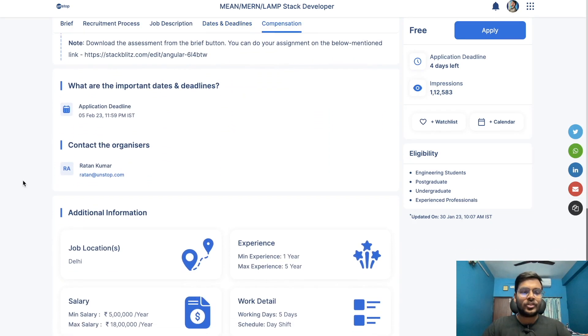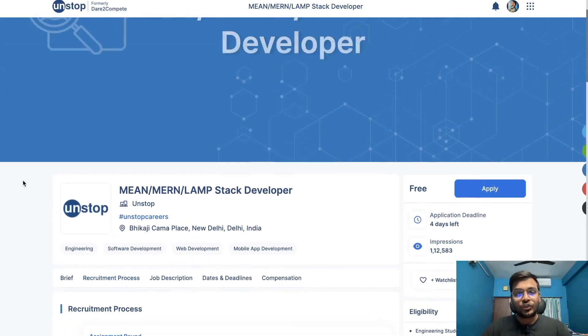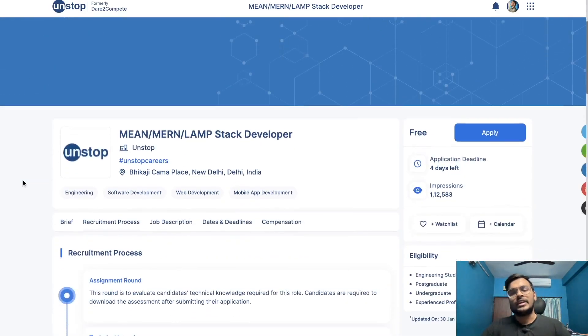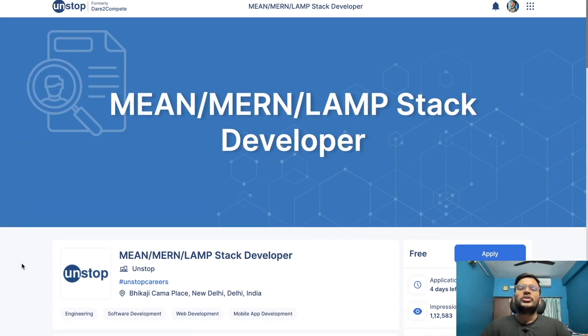All engineering students — 2023, 2024, and 2025 batches — can easily apply, and experienced candidates can also apply for this opportunity.